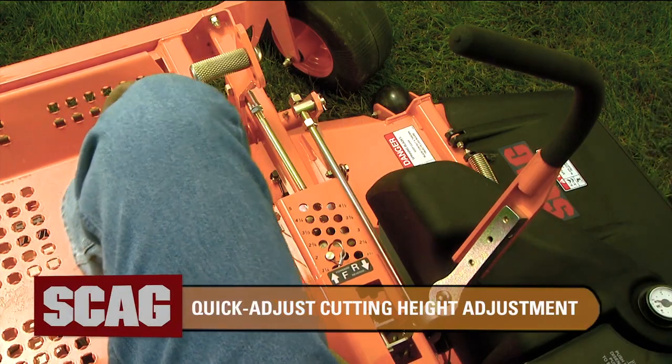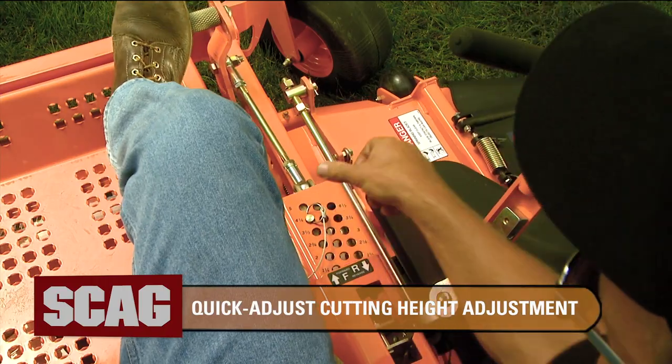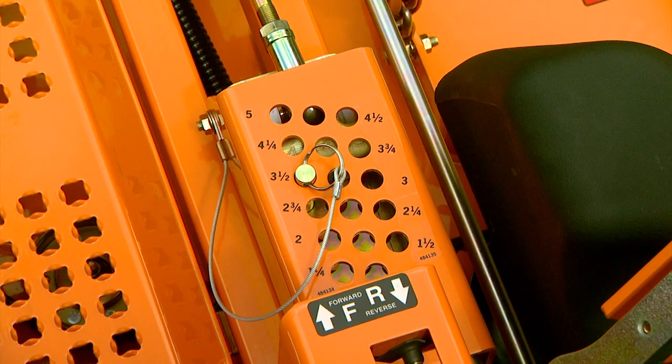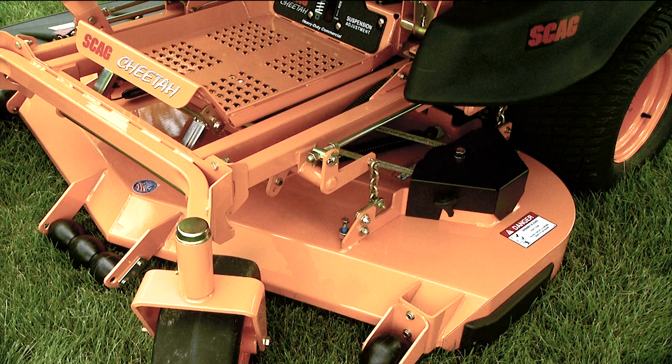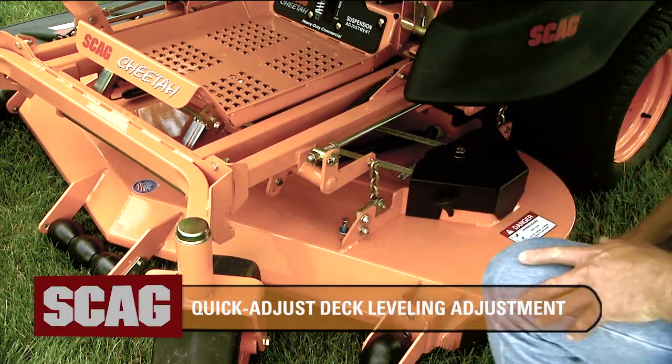Adjust the height of cut in seconds from one and a quarter to five inches with the adjustable three-position foot pedal and vertical, easy-to-reach height adjustment selector. Quickly level the cutter deck with the turn of a bolt using the patented deck leveling adjustment bracket.